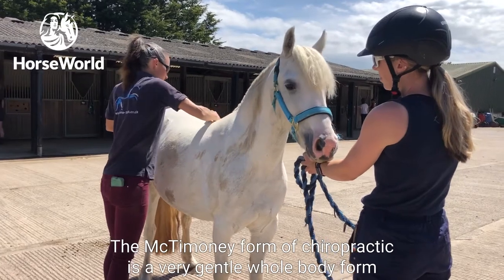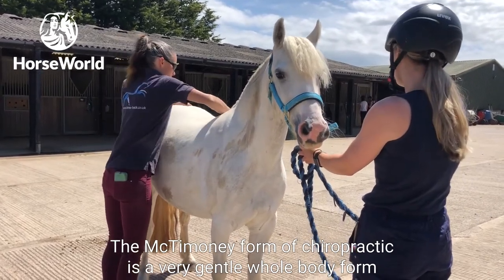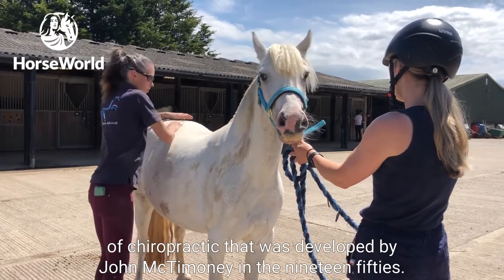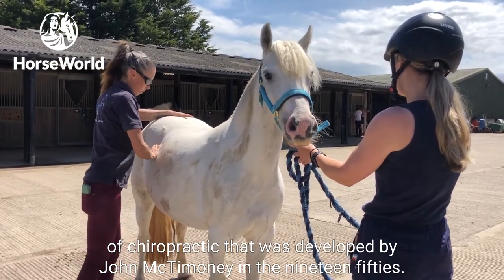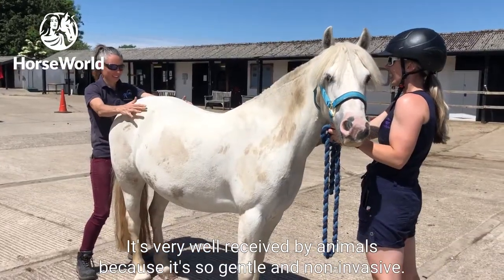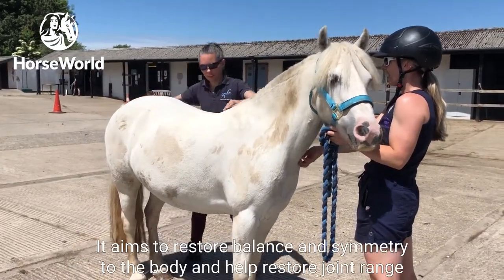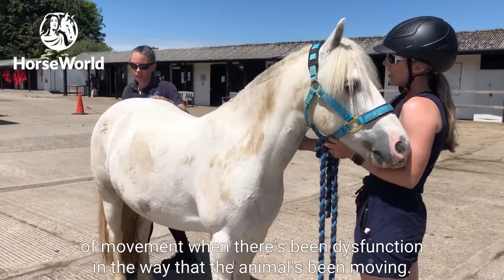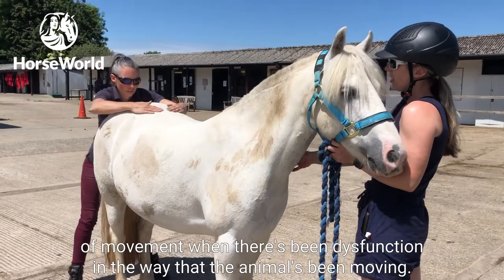The McTimoney form of chiropractic is a very gentle, whole-body form of chiropractic that was developed by John McTimoney in the 1950s. It's very well received by animals because it's so gentle and non-invasive. It aims to restore balance and symmetry to the body and help restore joint range of movement when there's been dysfunction in the way that the animal's been moving.